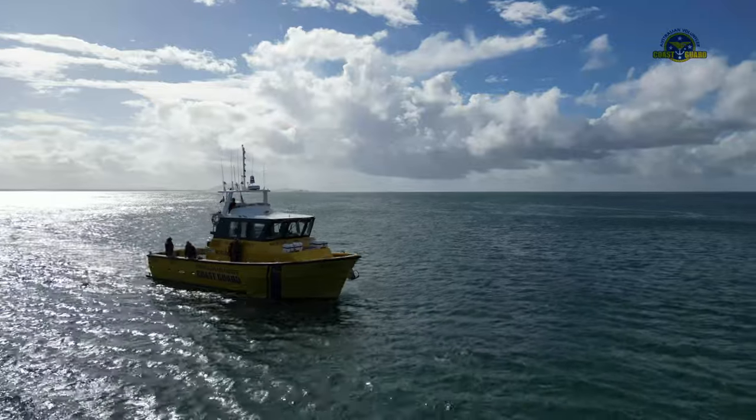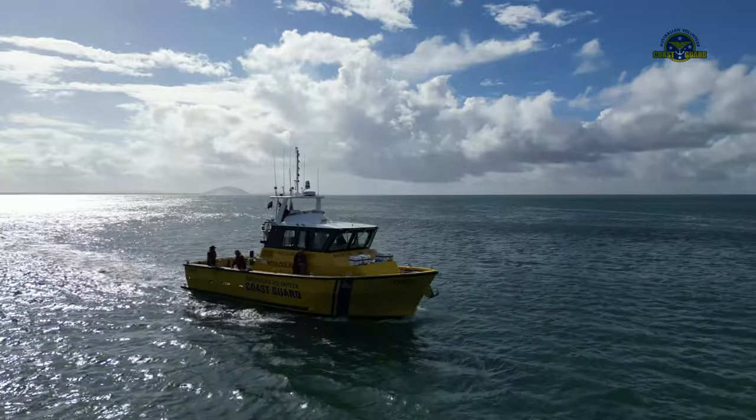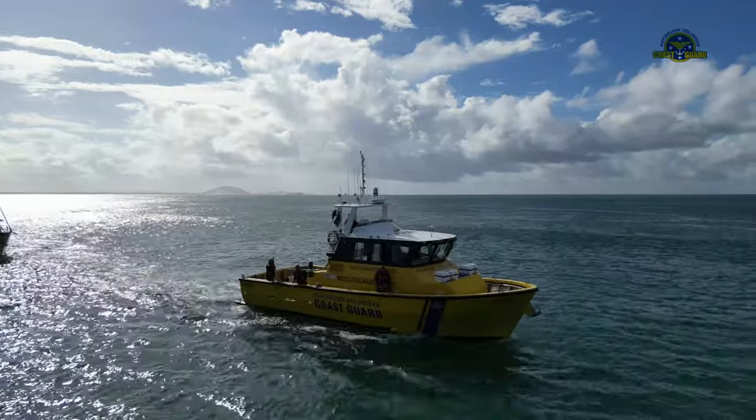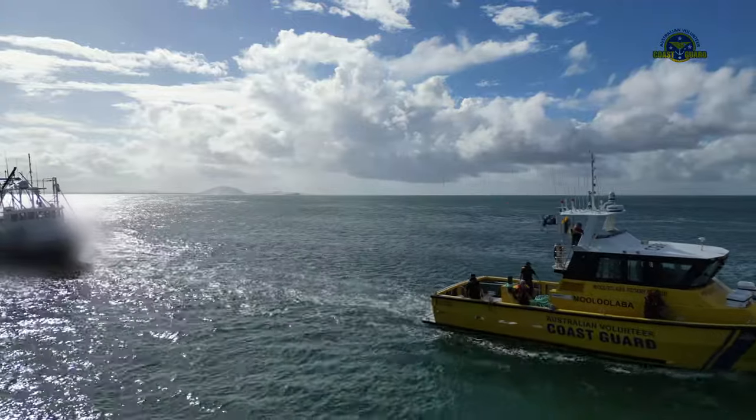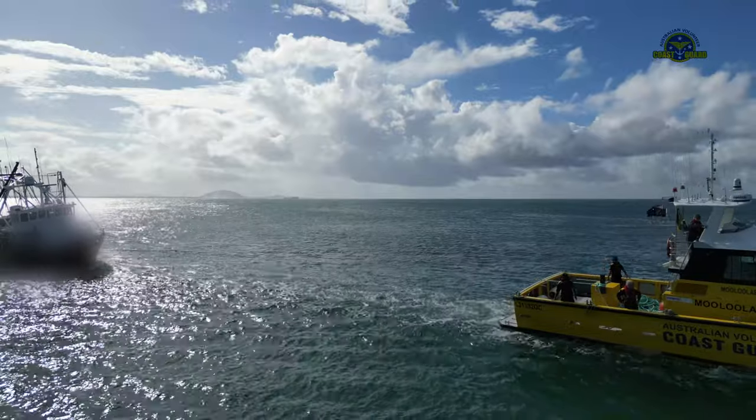The target vessel's steerage was ineffective, and so it was fortunate that in the lee of the Point Cartwright headland, conditions at the entrance were relatively benign, helped by there not being a great deal of traffic in the channel.